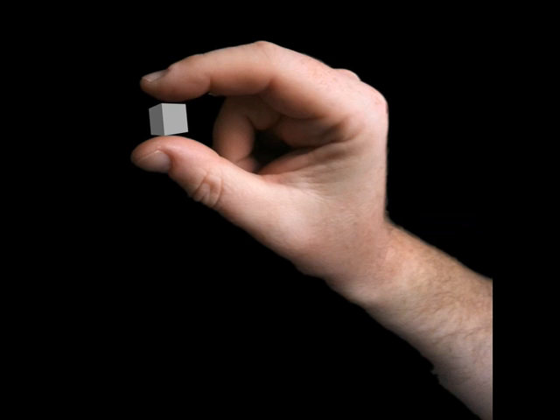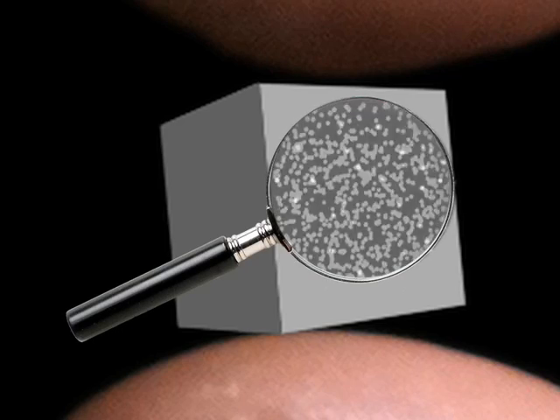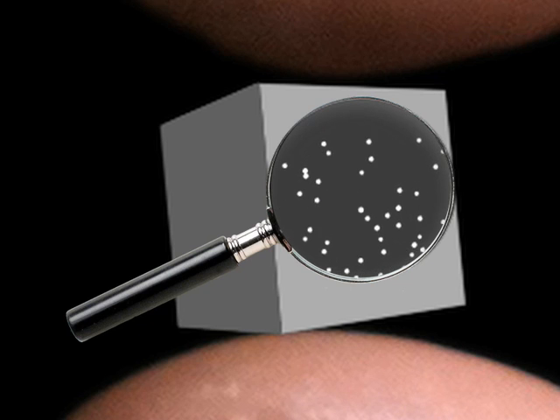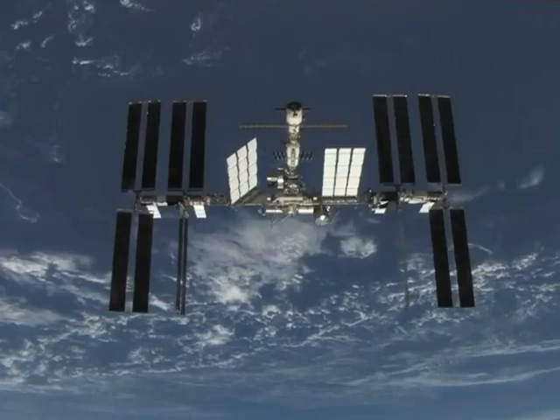A cubic centimeter of Earth's atmosphere at sea level contains about 100 billion billion molecules. But we think that at the Moon's surface, there are probably only about 100,000 to 10 million molecules per cubic centimeter. That still sounds like a lot, but it is actually what we would consider a very good vacuum.